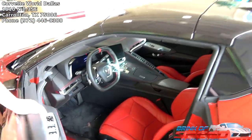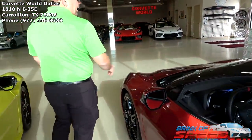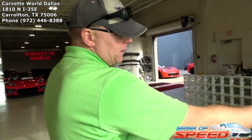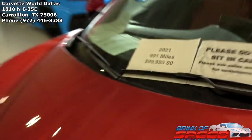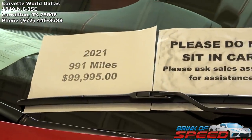It's one of the nicest 1LT convertibles I've ever had. This is the lowest cost entry convertible yet, right at 100K — less than a thousand miles for 100 grand. Convertibles are a very nice option.